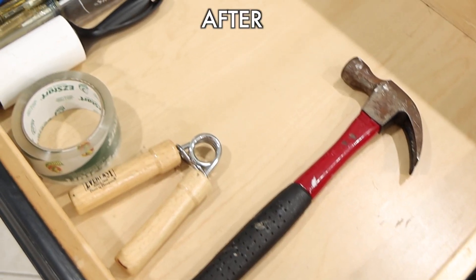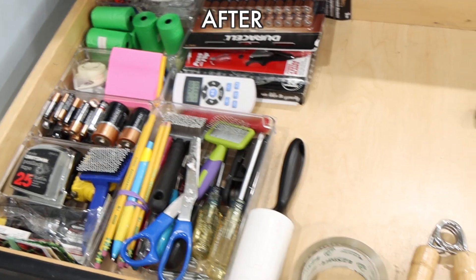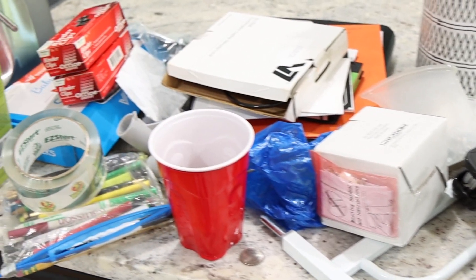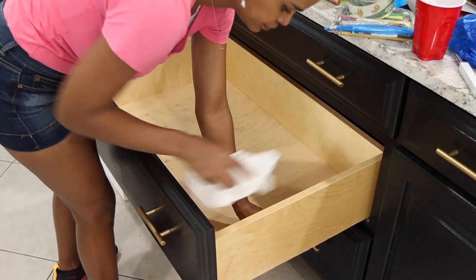And this is what it looks like after being organized. Now I'm going to be working on this next one, which was a mess. Same thing — I just took everything out, started cleaning everything, and then I had to go one by one through the items.